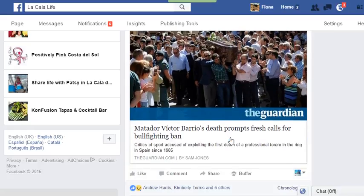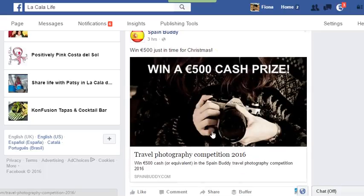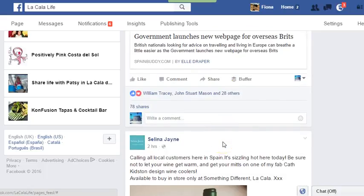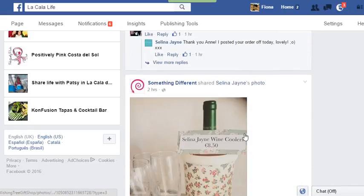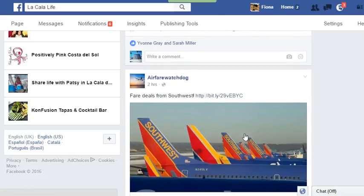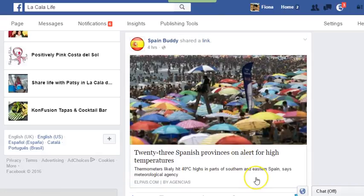So there's an article that appeared the other day — let's see if we can find anything. Spain Buddy would be very prolific, so just keep having a look through. Don't take too long — maybe 30 seconds to a minute just to see what's going on. What you may find on one day is lots of things that you want to share, in which case you can save them for later.